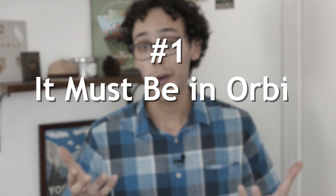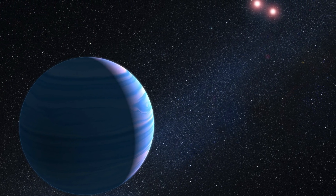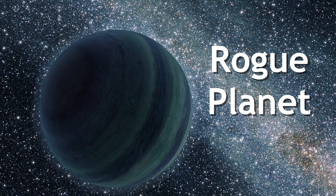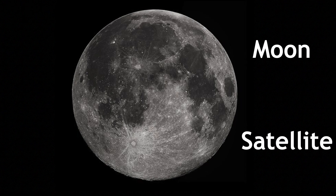One: it must be in orbit around the sun. That's pretty obvious. Planets outside our solar system orbiting different stars are called exoplanets. Planets that are just wandering the universe on their own trajectory, not orbiting any specific star, are called rogue planets. And bodies orbiting other planets are called moons or satellites. But Pluto checks the list here.